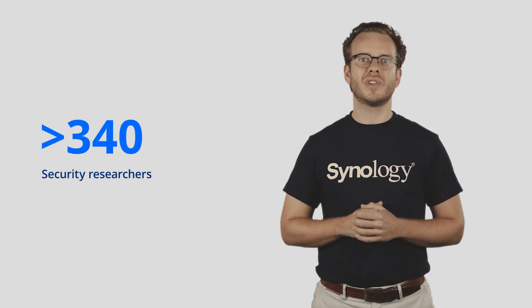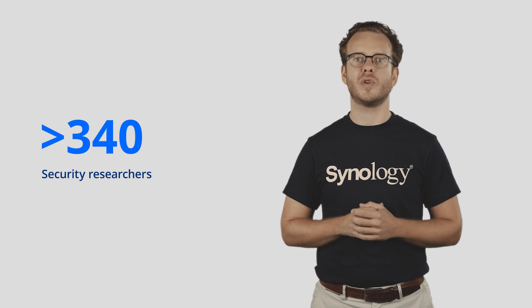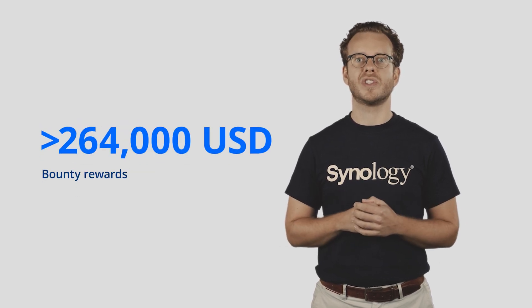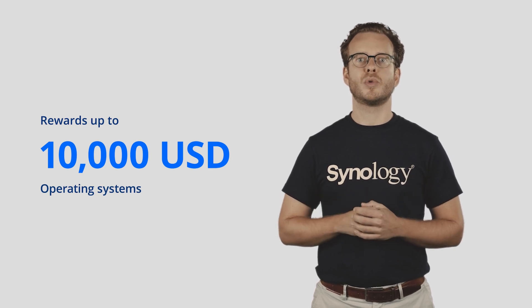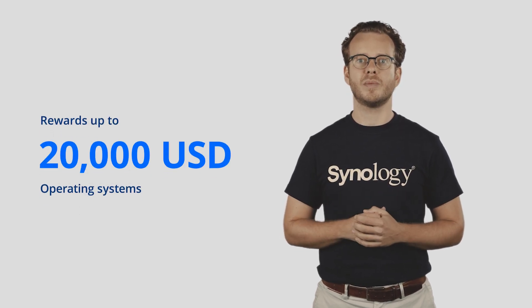We work with security researchers to help us discover potential issues and flaws in the system. In 2020, we worked with over 150 researchers, and since the start of the bounty program, 342 total. We paid out over $246,724 US dollars in rewards and sponsored Pwn2Own this year in 2021. A well-run bounty program is important, so we're always updating the product scope and rewards to encourage more researchers to join. This year we also upped our operating system awards by two — up to $20,000 US dollars.